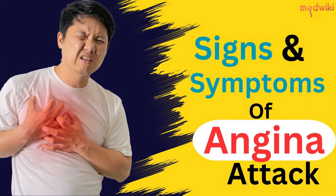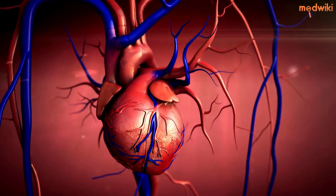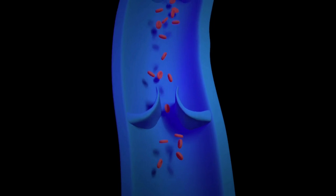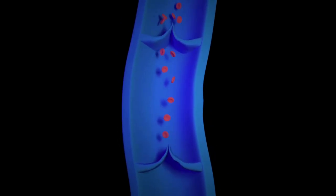What happens during an angina attack? Learn the warning signs and symptoms. Angina is a type of chest pain that occurs when your heart doesn't get enough oxygen-rich blood. It's usually a symptom of coronary heart disease, which is caused by a buildup of plaque in your arteries.